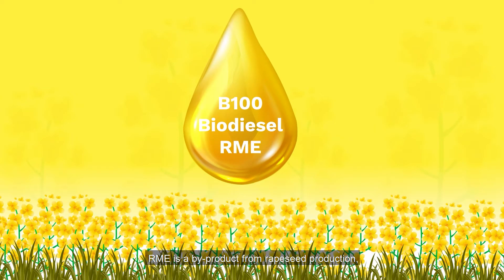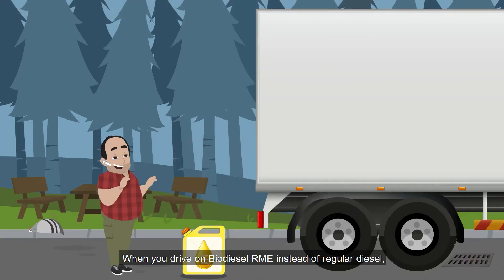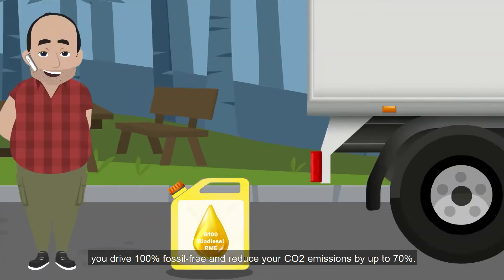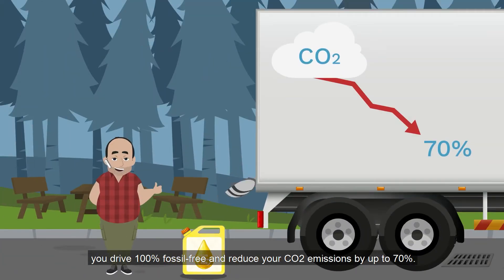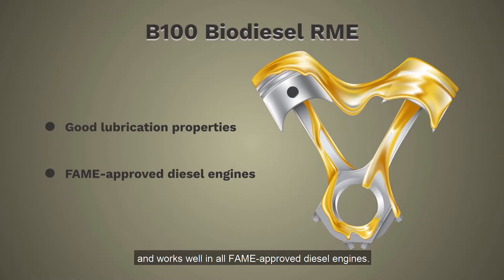RME is a by-product from rapeseed production, where approximately 15% of the rapeseed is used for animal feed, and it can be used 100% in most diesel engines. When you drive on Biodiesel RME instead of regular diesel, you drive 100% fossil-free and reduce your CO2 emissions by up to 70%. Our biodiesel has good lubrication properties and works well in all FAME-approved diesel engines.